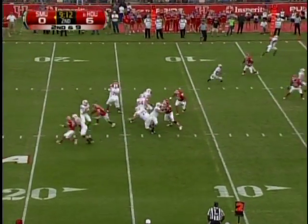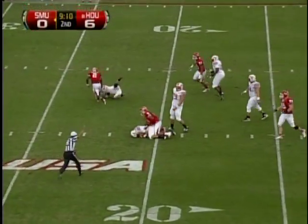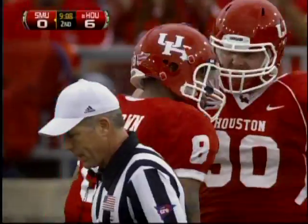McDermott gets a snap, blitz coming to the outside — they got him! Sammy Brown with a sack at the 18 yard line.